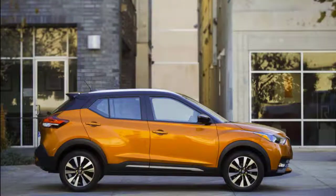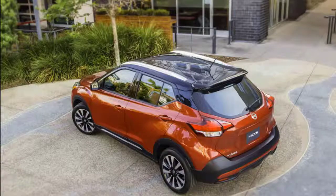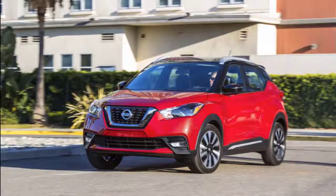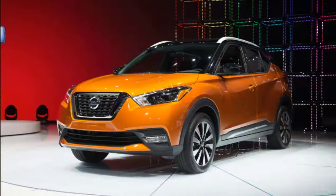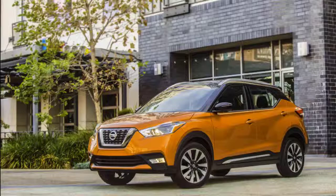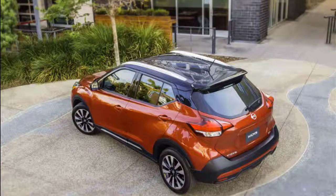Blind spot monitors and rear cross-traffic alerts come on SV and SR trims. The IIHS rated the Kicks a Top Safety Pick in 2018, noting mostly good scores with exceptions in the small overlap crash test — the passenger side earned an acceptable rating. The award only applies to the range-topping SR, thanks to its acceptable LED low-beam headlights; other trims use halogen headlights rated poor by the IIHS.